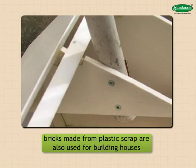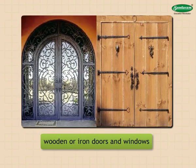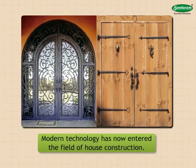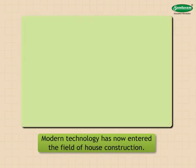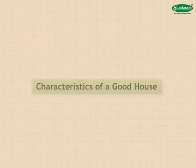Houses are fitted with wooden or iron doors and windows. Modern technology has now entered the field of house construction. Every person chooses a house and the material for building it to suit his or her convenience.